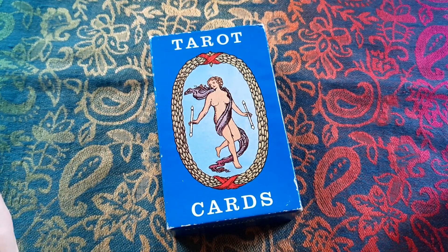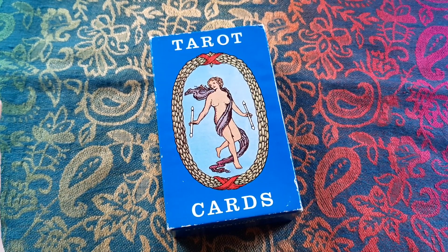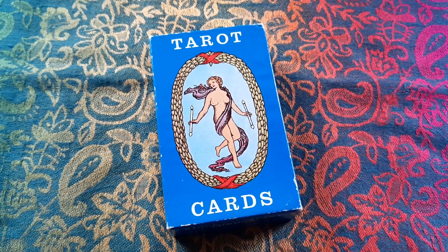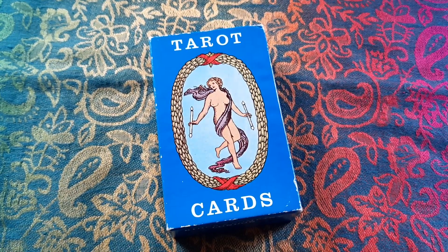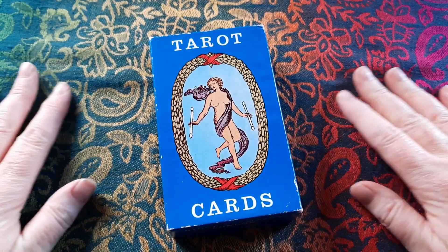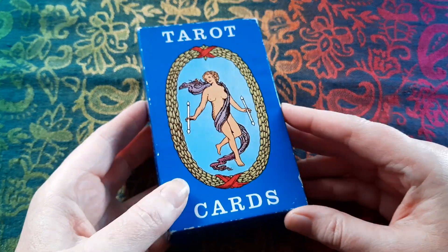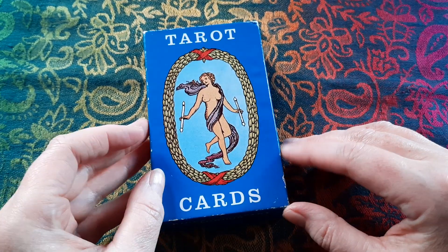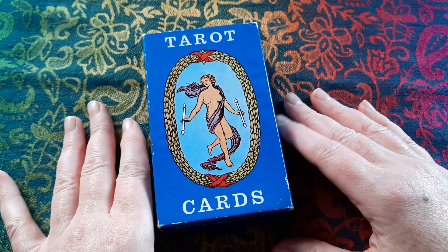Hello, welcome or welcome back to Hazel Jane Tarot. Today I am filming a look at a brand new deck to me, but not a new deck that I have just acquired today. I always say I'm not a tarot deck collector, but I think I need to accept the fact that I am, because I just bought this — it was just a chance find. I'll tell you the story in a minute.